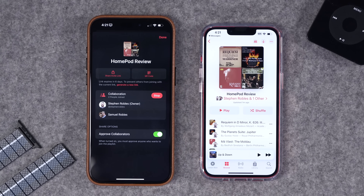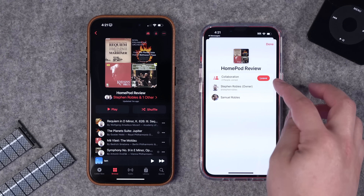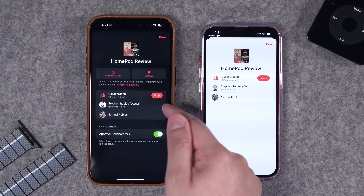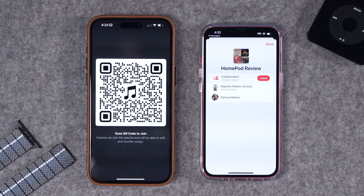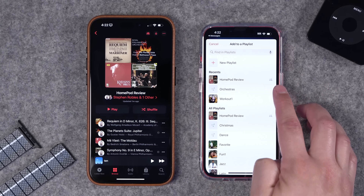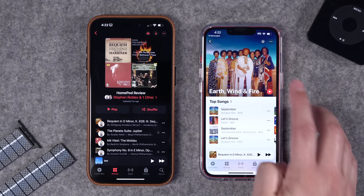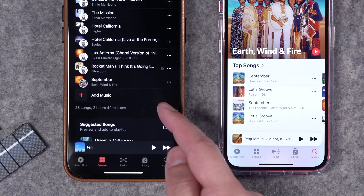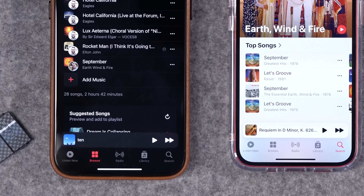Once someone joins a playlist they can choose to leave on their end, or you can choose to stop collaborating on your end. You can even choose to display a QR code on your phone screen and someone can join the playlist that way. Someone else can choose to add a song — there's a little collaborative symbol on the right. Tap on the playlist, add that song, and you'll see it got added to the bottom of the shared playlist.